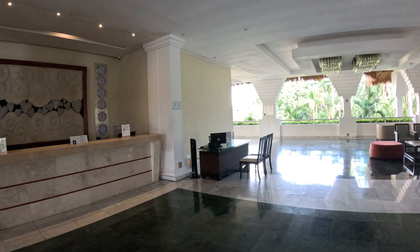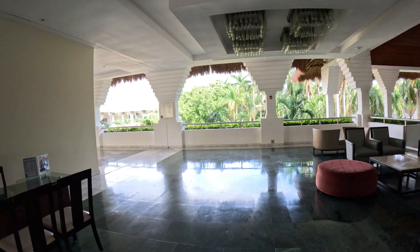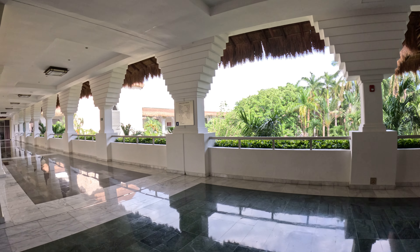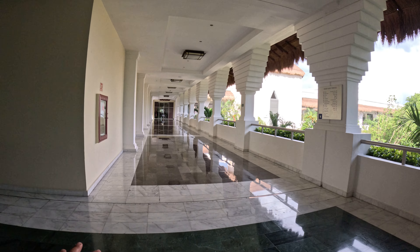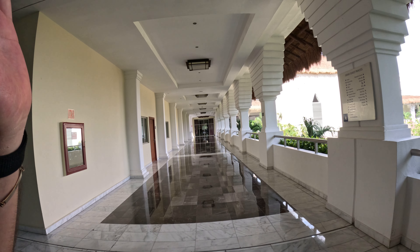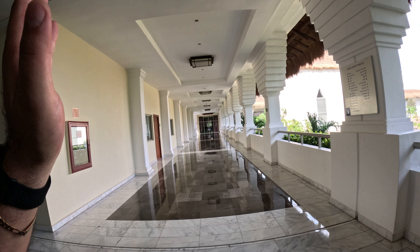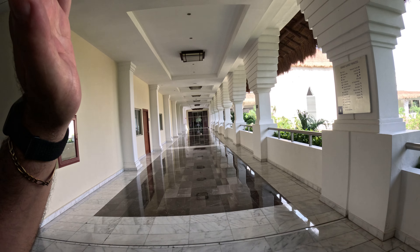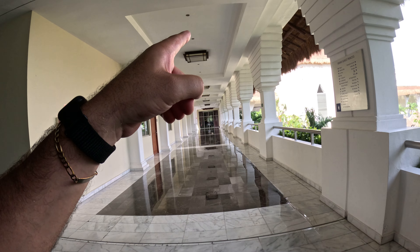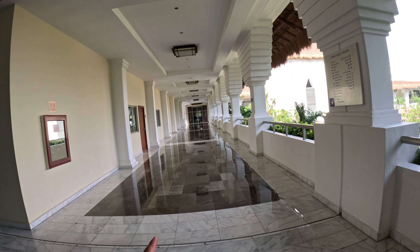I usually vacation in the Dominican Republic and this has been a little bit different. Unfortunately the weather hasn't been great due to the hurricane. Over here on the second floor is where all the restaurants are — you've got the Mexican, the Italian, the Japanese and Thai hibachi-style restaurants, the steakhouse, and the French restaurant La Fleur, where we had dinner last night. You'll see videos of that as well.